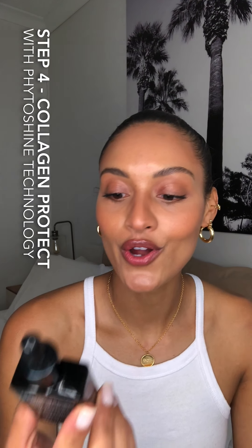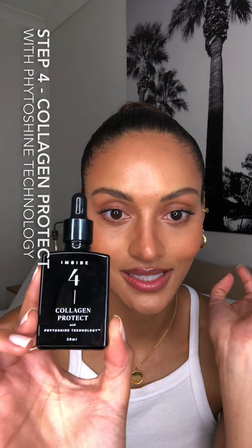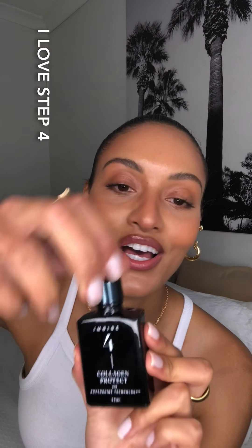Step four is called Collagen Protect — so step three was Collagen Restore and this is Collagen Protect. It's a beautiful blend of nutrient-rich plant oils and essential fatty acids. It also has organically sourced Italian coffee seed oil, which is meant to invigorate the skin and blood flow. So this is basically all about feeding the skin and giving it its essential nutrients. This feels like gold on the skin — I just love it.